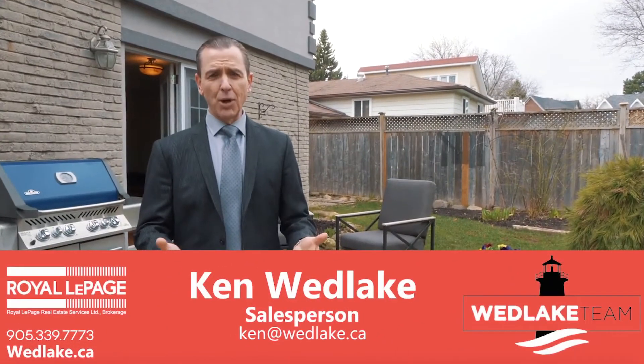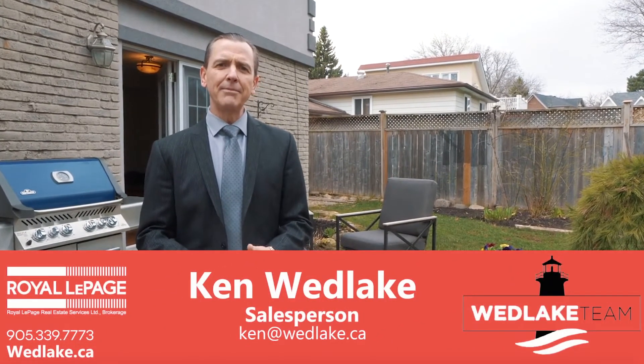We made it this far — want more information? Follow us on social media at Wed Lake Team, or give us a call any time.